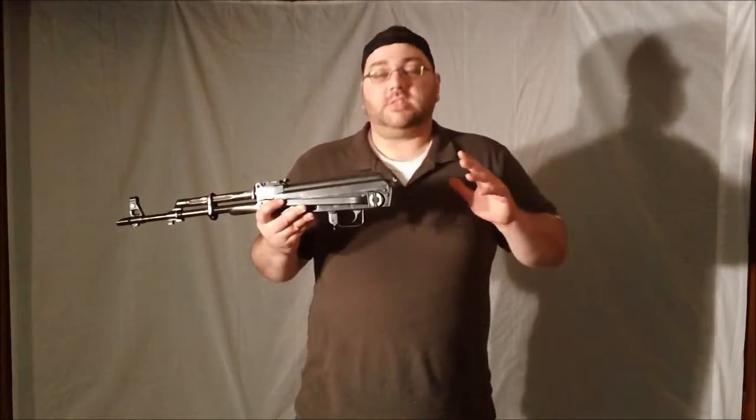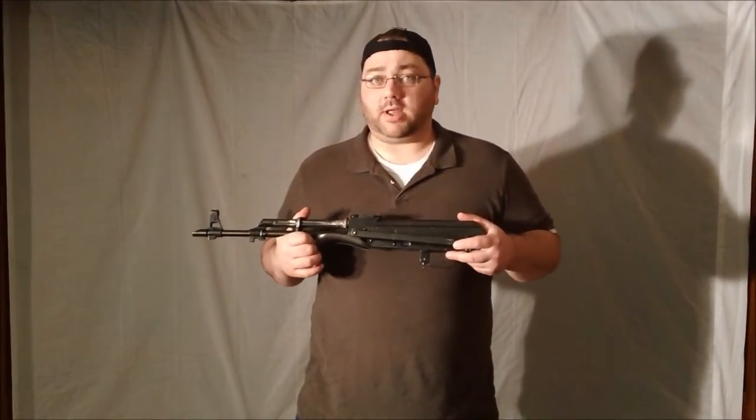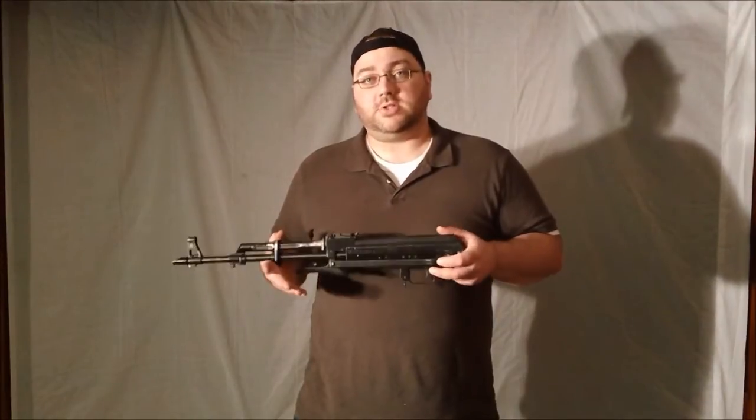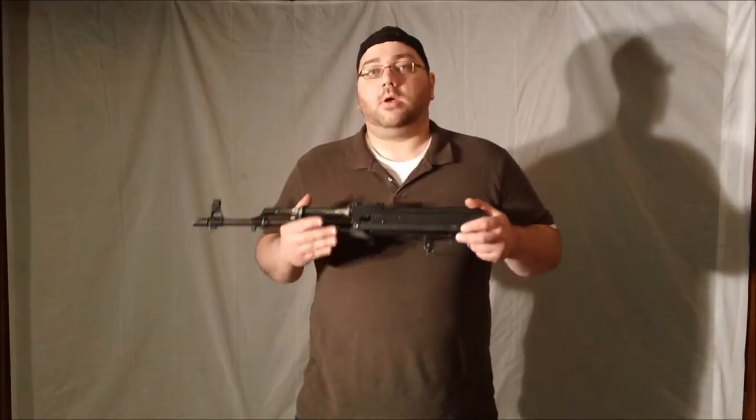Now why did I want an underfolder as opposed to a side-folder? For a simple reason — side-folding stocks, there are really three types. There are wire-folding stocks, which are great and durable if they're the Eastern Bloc type, but I don't think they give a good cheek rest for shooting. The second type are polymer-folding stocks, and I don't really like those because I find the polymer joints break a little too easily — I worked for a company that manufactured a bunch of them and found that. The third type would be steel side-folding stocks — I found those to be too heavy. So I thought an underfolder would be a great alternative: it's not as heavy as a steel side-folder and it gives a better cheek weld than a wire side-folder.